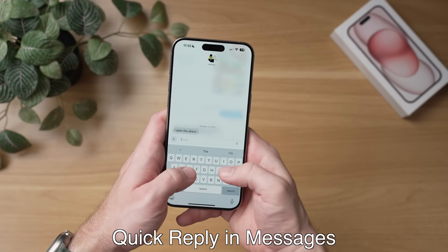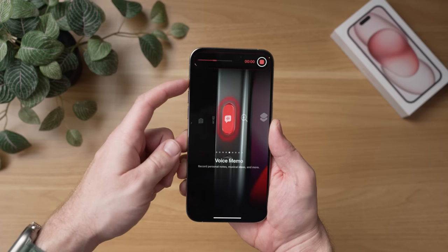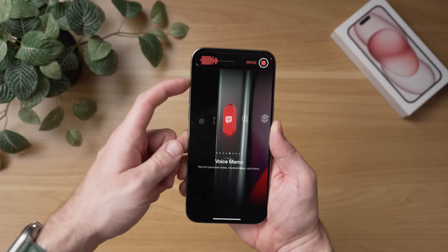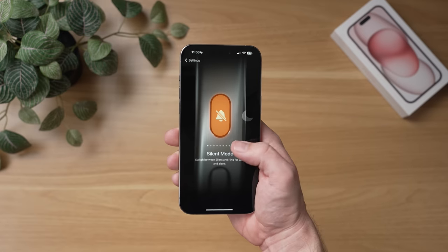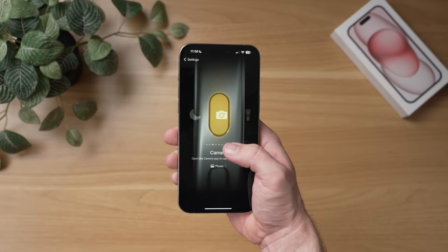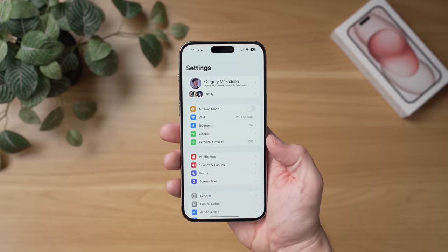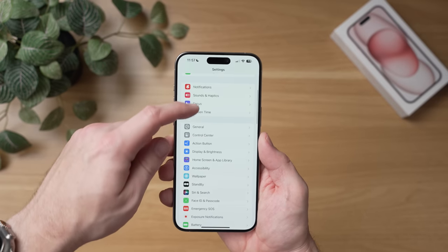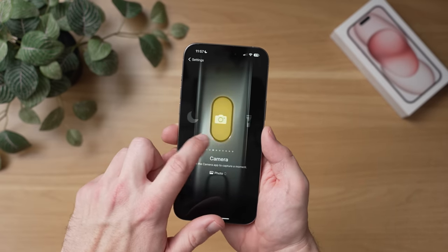One of the latest features of the iPhone 15 Pro is of course its new action button, and you can set this button to some easily customizable commands. I want to show you two tricks that I learned while setting up my own commands for the 15 Pro. So first of all, to customize the action button, you go to settings and then you scroll down to action button. Here, you will see a list of all the actions that you can map onto this new button.